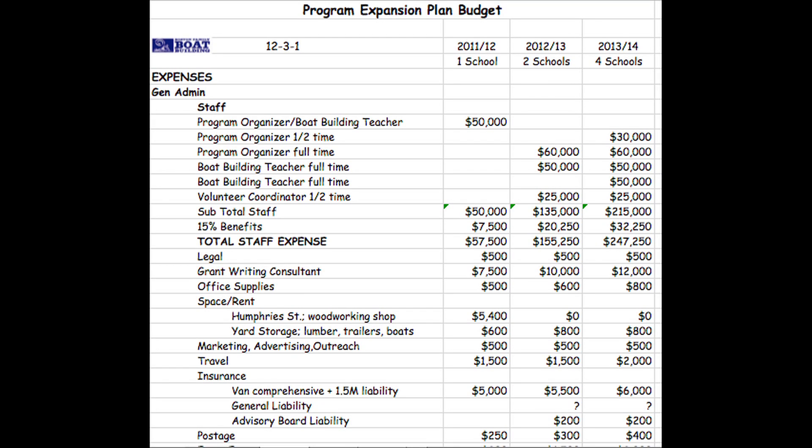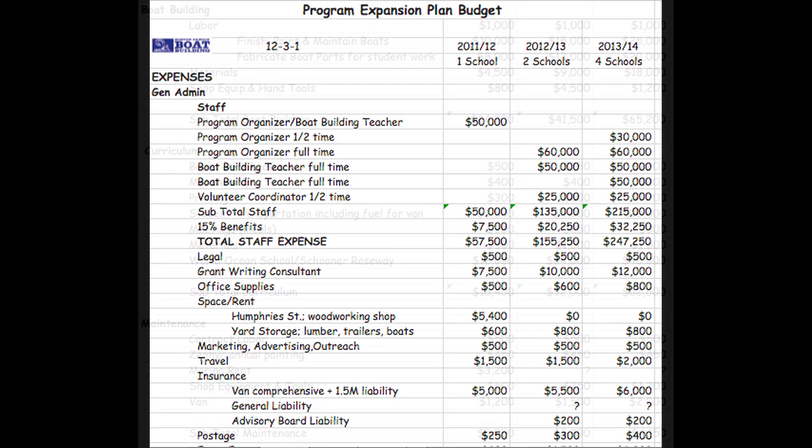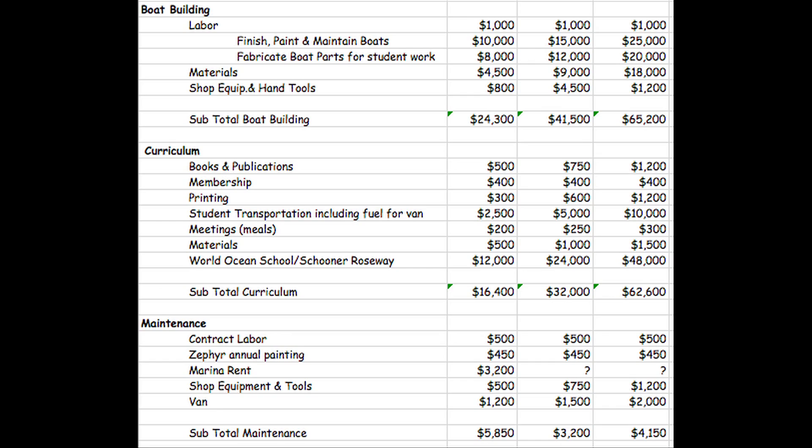Every year, the boatbuilding class costs $140,000 to pay for building materials, sailing fees, staff salaries, and so on. Some of the money comes from the school's budget, and some comes from private and public foundations.